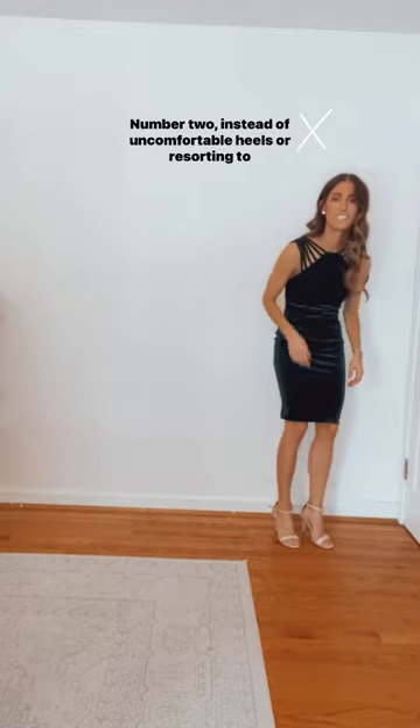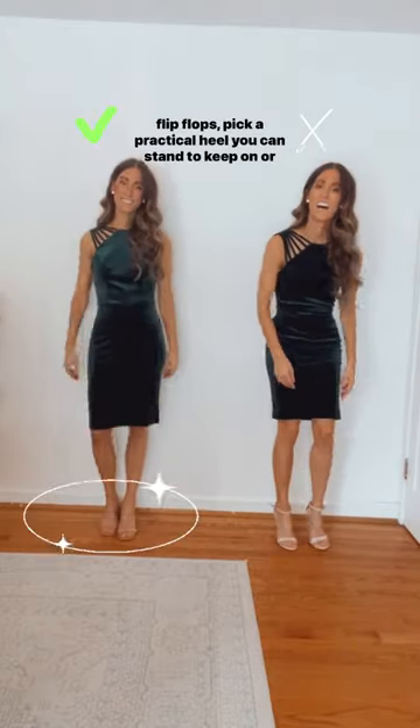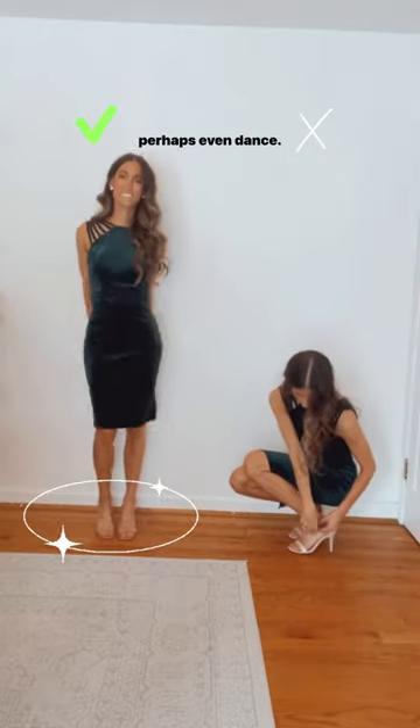Number two: instead of uncomfortable heels or resorting to flip flops, pick a practical heel you can stand to keep on, or perhaps even dance in.